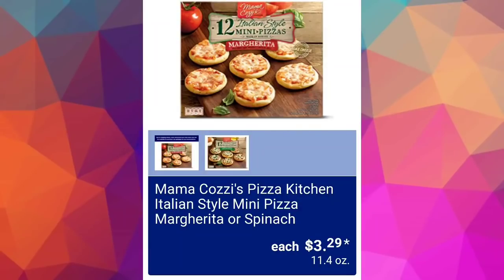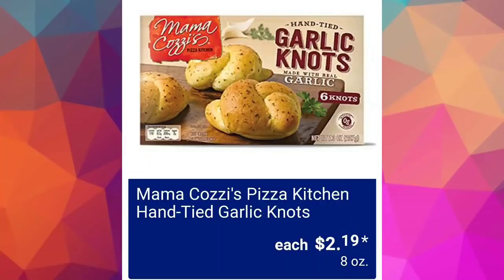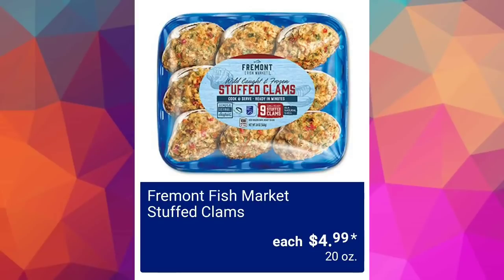Mama Cozzi's Pizza Kitchen Italian-style mini pizza — margherita or spinach — for $3.29. Mama Cozzi's Pizza Kitchen hand-tied garlic knots for $2.19; they're eight ounces with six knots in the container. We've got the Fremont Fish Market stuffed clams for $4.99.